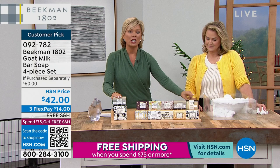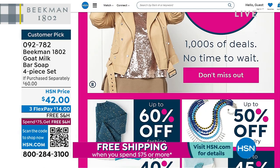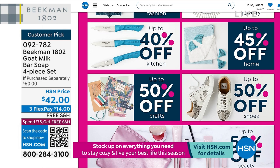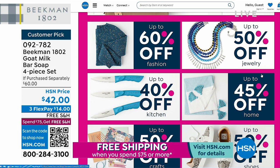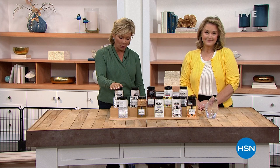HSN.com has a year-end sale ongoing — three days left. Categories include beauty, jewelry, fashion, electronics, kitchen, outdoor, and indoor. When we come back, we've got a duo of the whipped body creams and so much more still up our sleeves.